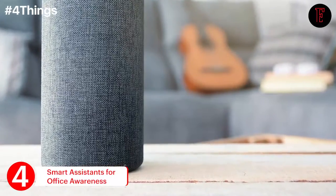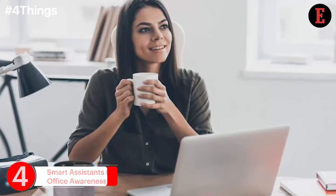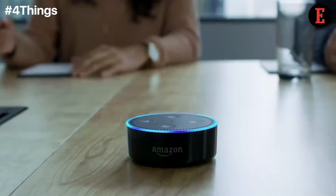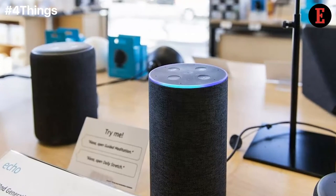Smart assistants like Alexa are good for personal-level management, but they lack certain features for office-level organization, which is why we have higher-level devices like Amazon's Alexa for Business, which can sync up a whole office of IoT devices for better office management.